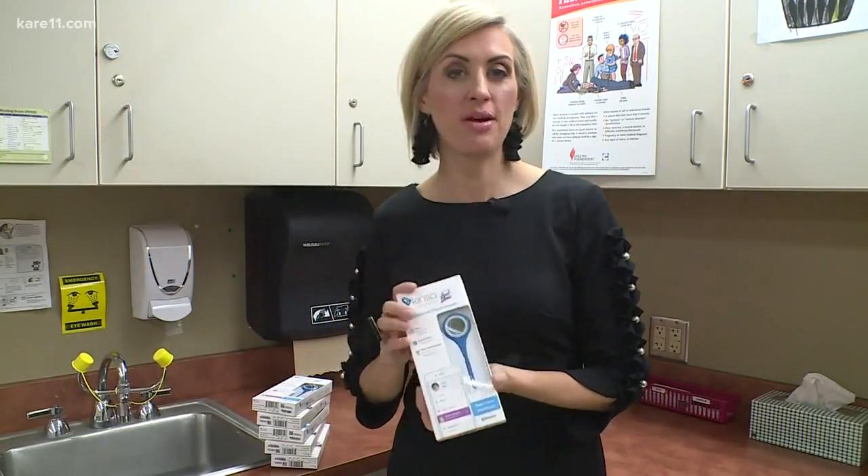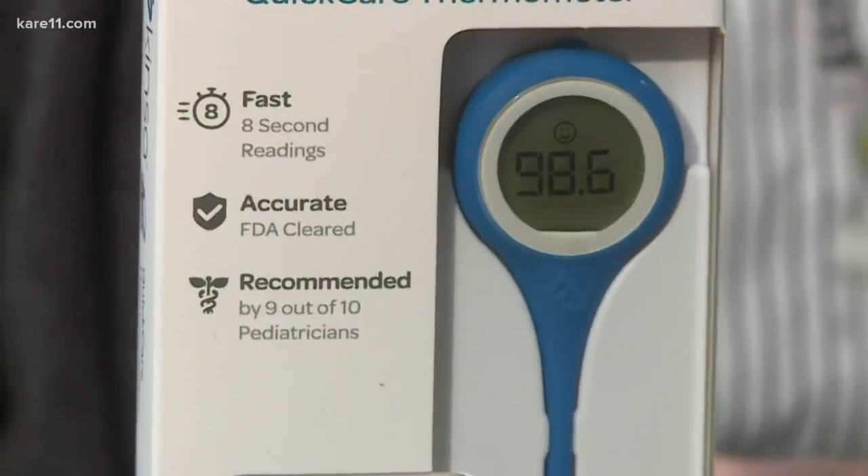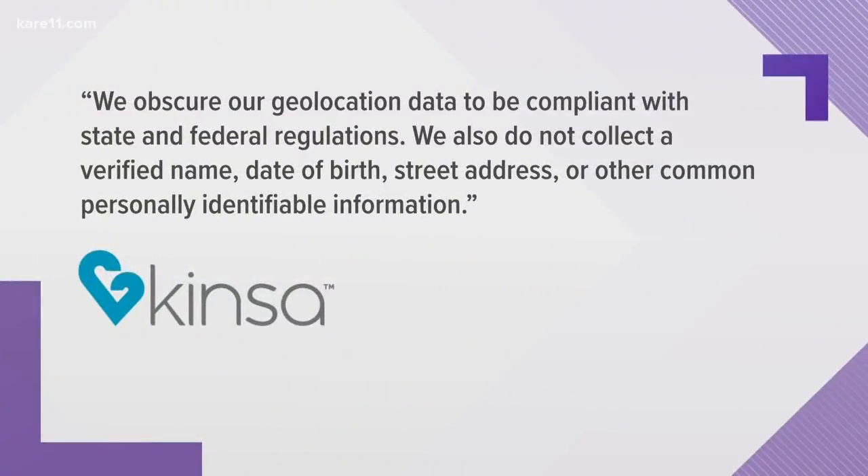When 175 students and their families opted into the program, the district emphasized their participation is protected and confidential. The manufacturer told us they obscure geolocation data to be compliant with state and federal regulations and do not collect a verified name, date of birth, street address, or any other common identifiable information. When we got all of our thermometers in, we didn't even know who received the thermometers — we couldn't even request that from the manufacturer.